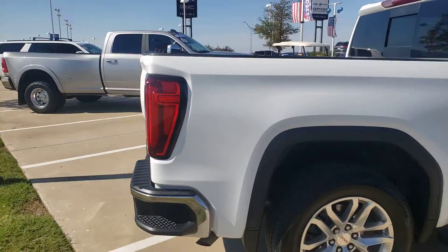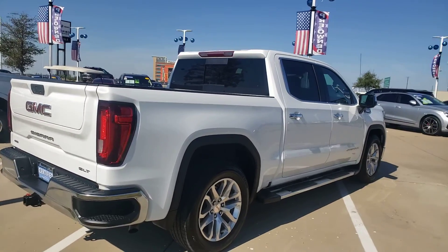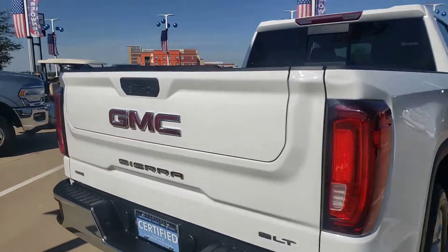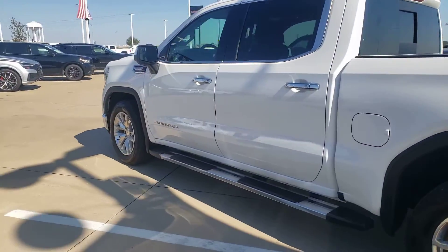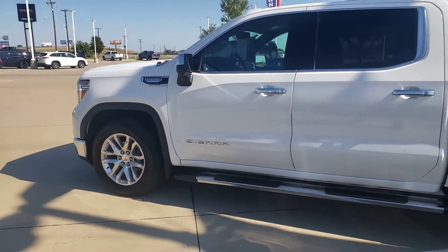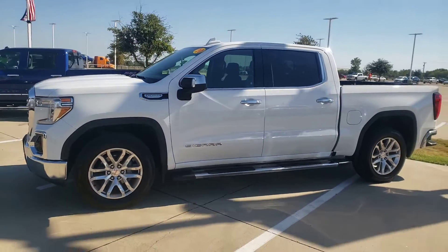It's an SLT loaded up — multifunction tailgate, bumper steps, tow package — it's got all the accessories. Give us a call at 972-938-8000, or shop us at carlislegm.com. You don't want to miss out on the great savings.